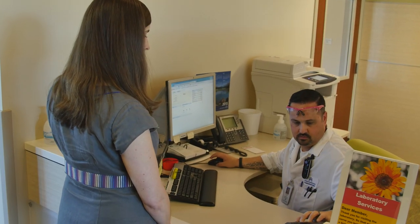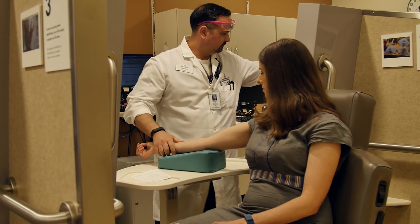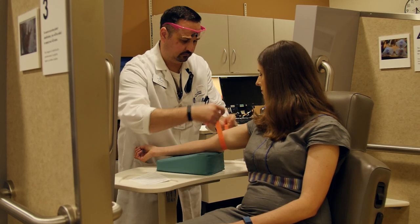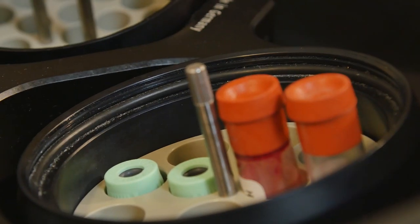So if you're Rh negative, you get an injection around 28 to 30 weeks of pregnancy, and again after the baby's born if the baby does turn out to be Rh positive — because we don't really have a way to test the baby for Rh factor when he or she is inside. And then we test your baby each pregnancy to see if you need it again after delivery.